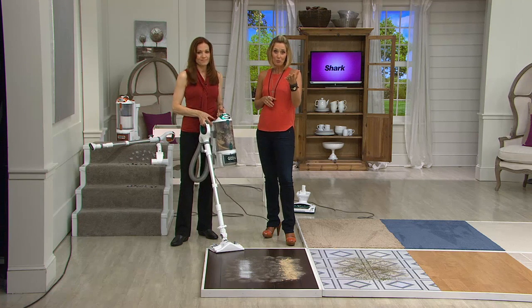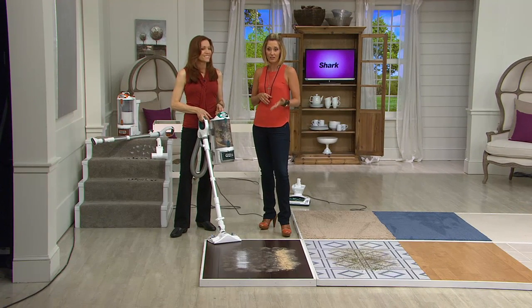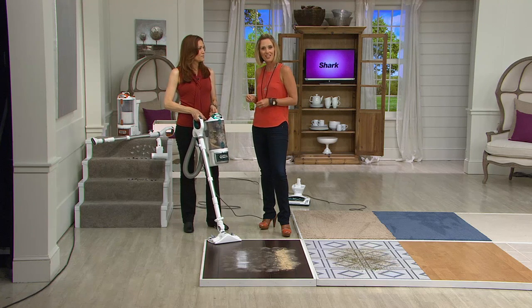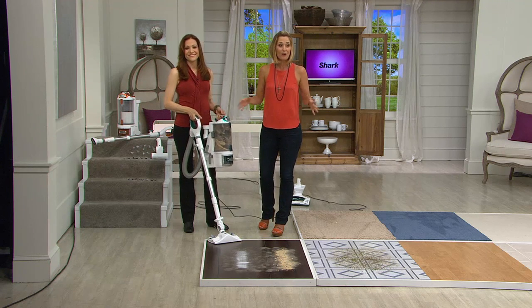You probably know the actual unit because it's one of the most popular shark presents: the Rotator, the two-in-one. More than 100,000 of them have been sold here at QVC. You buy it here because our price beats everybody else — $85 off of retail — and it's the lowest price we've ever offered it. You've never seen it this low.